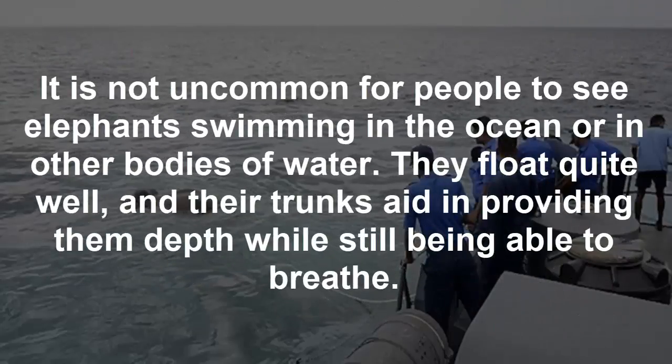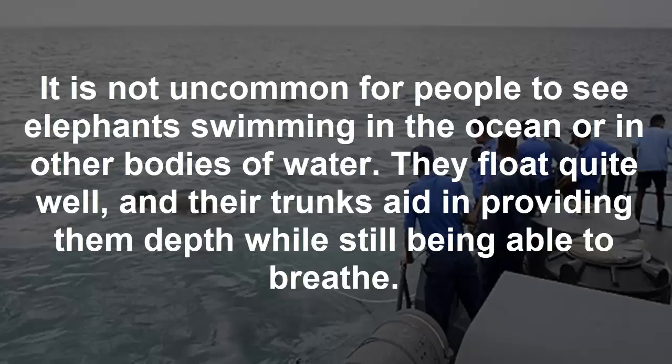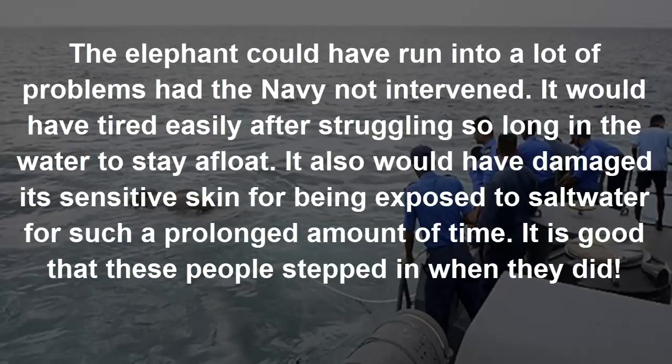It is not uncommon for people to see elephants swimming in the ocean or in other bodies of water. They float quite well, and their trunks aid in providing depth while still being able to breathe. The elephant could have run into a lot of problems had the navy not intervened.